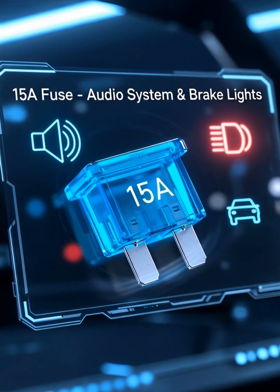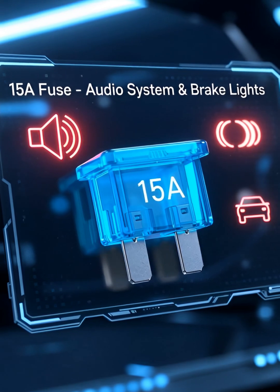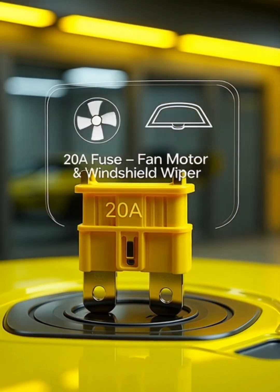15-ampere fuses power medium-current systems such as your car's audio system and brake lights. 20-ampere fuses handle higher current like your fan motor and windshield wipers.